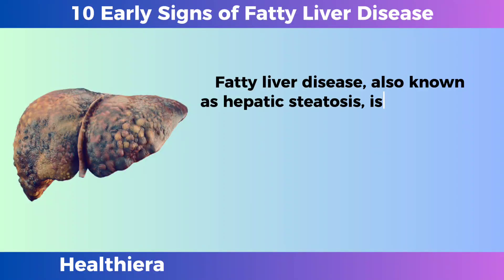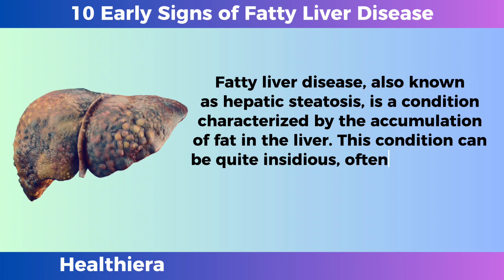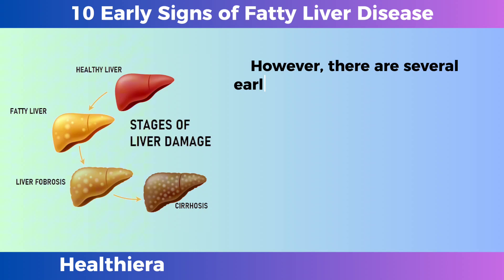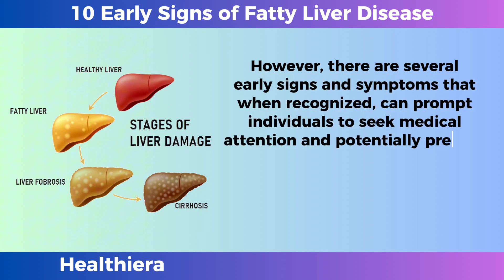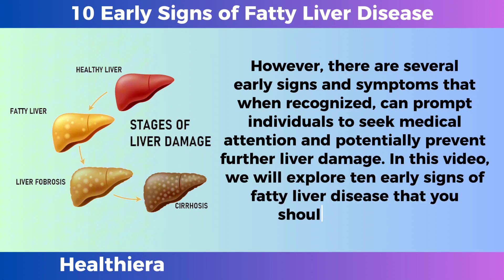Fatty liver disease, also known as hepatic steatosis, is a condition characterized by the accumulation of fat in the liver. This condition can be quite insidious, often progressing without noticeable symptoms until it reaches more advanced stages. However, there are several early signs and symptoms that, when recognized, can prompt individuals to seek medical attention and potentially prevent further liver damage. In this video, we will explore 10 early signs of fatty liver disease that you should be aware of.